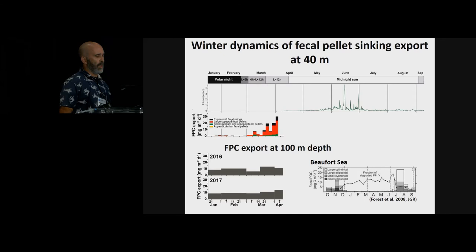The fecal pellet carbon export at 100 meters depth in 2016 and 2017 did not show this increase at the end of March. And looking at the fecal particulate organic carbon export in a sea-ice-covered area in the Beaufort Sea, we also don't see an increase in winter fecal pellet carbon export. One explanation is that the increase in fecal pellet carbon export at 40 meters depth could be attenuated before it reached 100 meters depth.